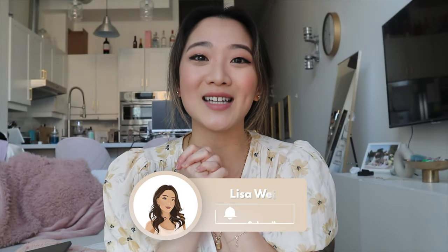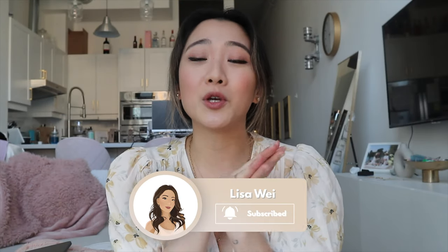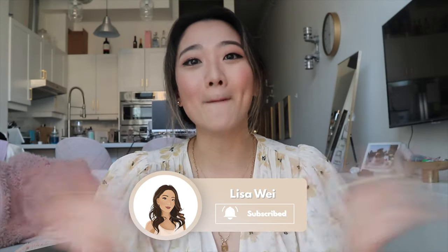So that was pretty much the video for today. I really hope you guys enjoyed it. As usual, I hope you guys are staying safe, and I will see you guys in the next video. Bye.